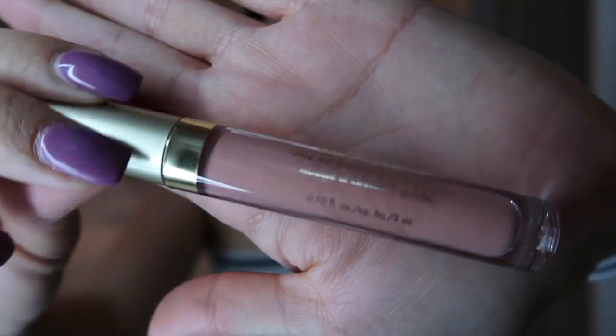Next we have the Stila Stay All Day Liquid Lipstick — again, a full-size product. I love the formula for this lipstick. This color is Angelo, but it's just not my color. I cannot rock these nudes for the life of me, so I'll probably end up gifting this one too. The only way I see myself using it is layering it in an ombre. But the shade does not work for me. This does retail at $22, and I love the formula — it's a creamy, nice formula that goes on really well. The color just doesn't work for me.